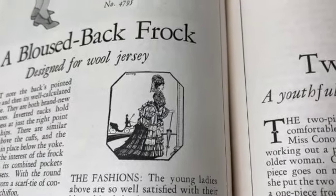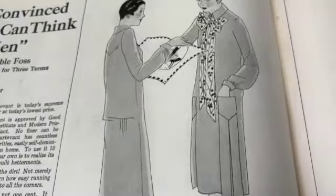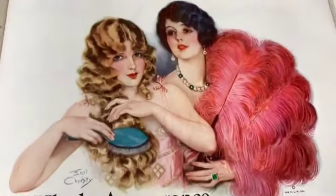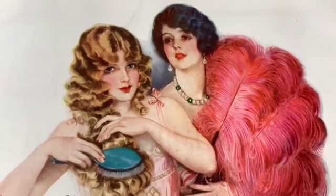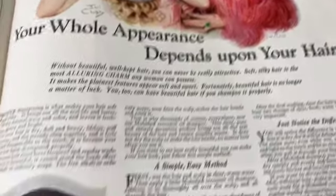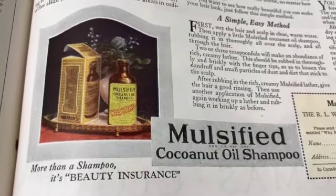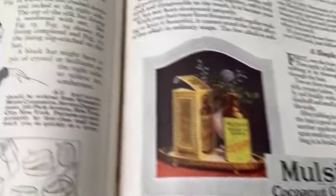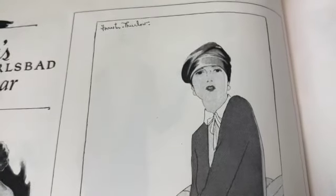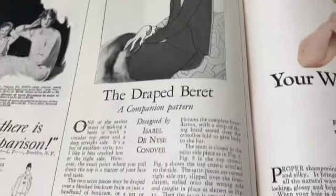Yeah, that's the way their mothers and grandmothers dressed, right? What a difference between that and this - how much more comfortable! Whoa, this is awesome - that would look awesome framed. 'Your whole appearance depends on your hair - emulsified coconut oil shampoo, more than your shampoo, it's beauty insurance.' The draped beret - oh, that's fantastic. Wow, what's wrong with that outfit? Not a thing.